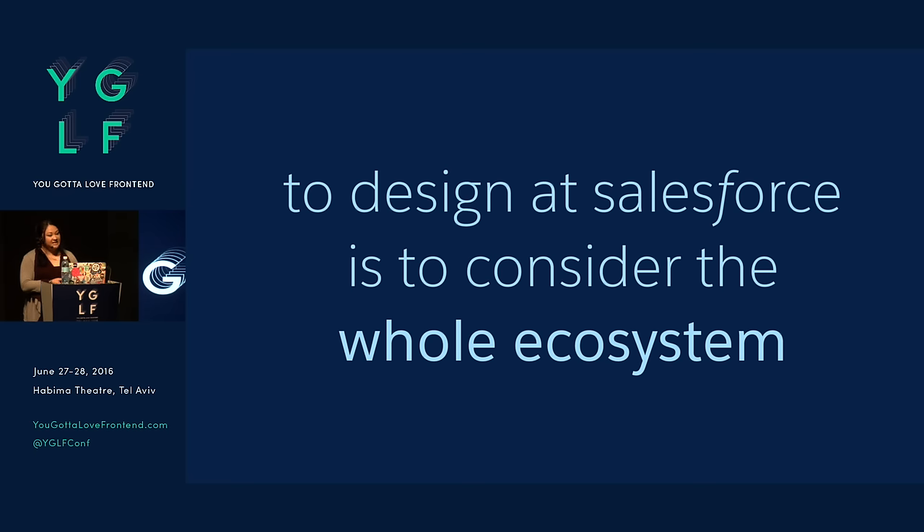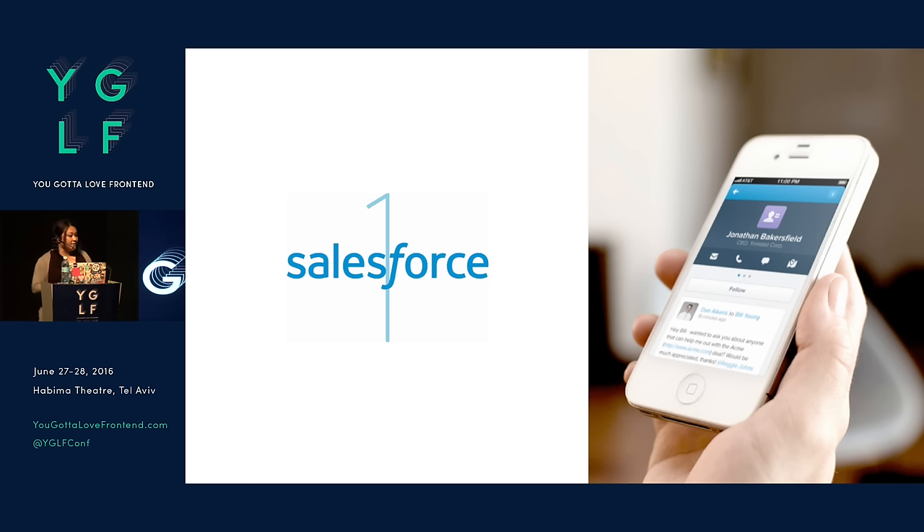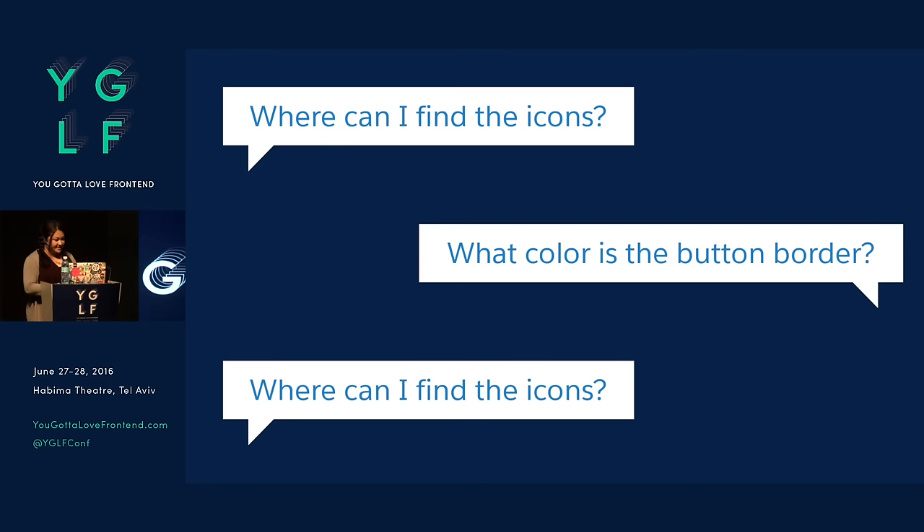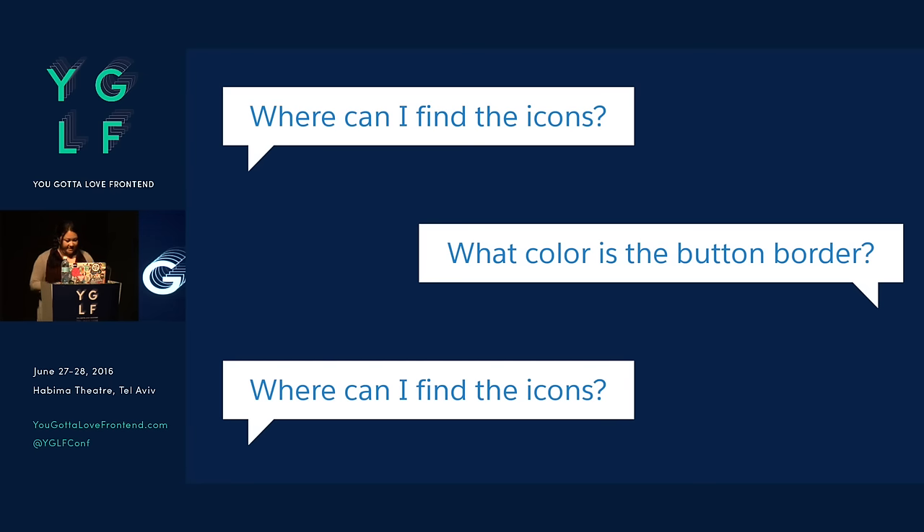Things I've learned about designing at Salesforce: consider the whole ecosystem. When I first joined the team a few years ago, we launched Salesforce One, which was our mobile application and the first product to bring a more modern updated look to the UI. We learned a lot from this process. The designer-developer communication was pretty tricky. We would hear questions all the time like: where can I find the icons? What color is the button border? The same questions over and over again.